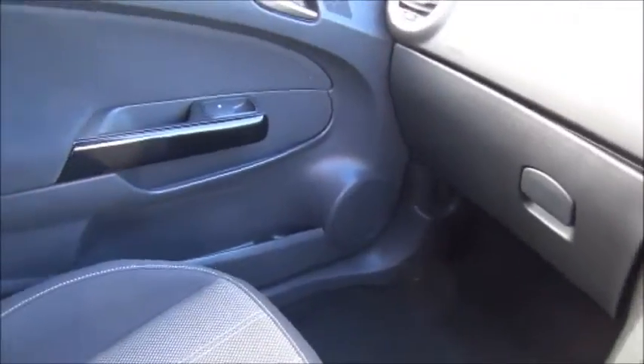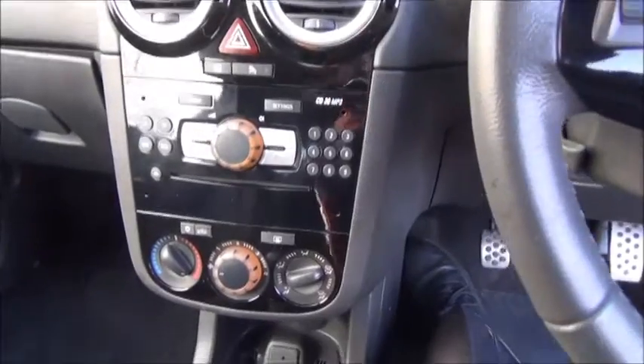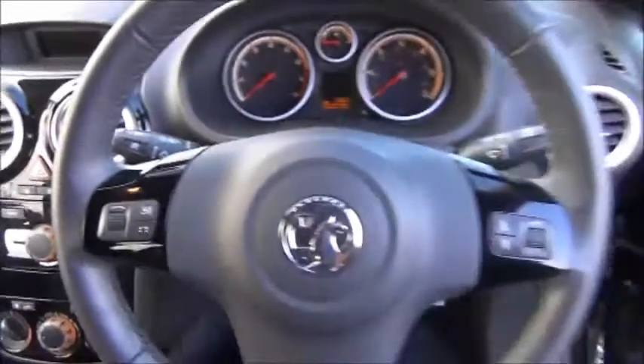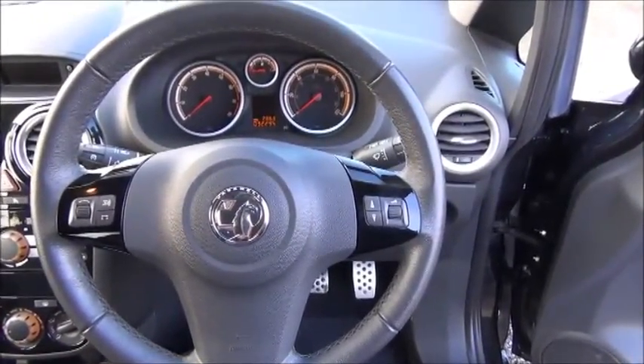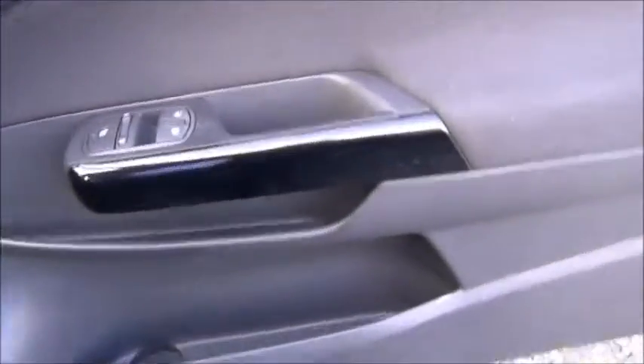Isofix, storage, stereo and CD player, air conditioning, leather covered steering wheel, audio controls, electric windows and door mirrors.